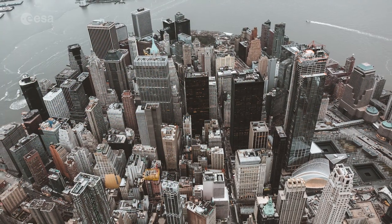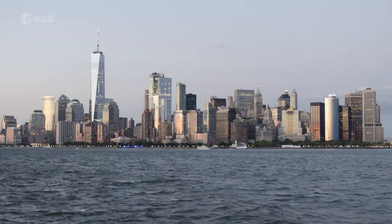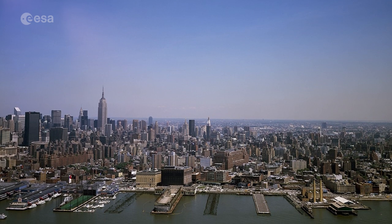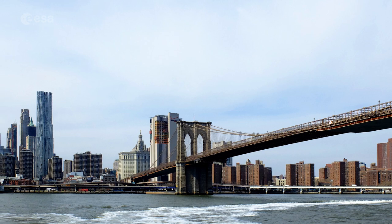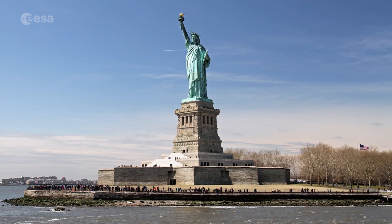New York City's 900 kilometers of shoreline border the ocean, rivers, inlets and bays, and a harbor that is home to one of the largest ports on the East Coast. Like many other cities that border an ocean, New York is at risk of flooding due to rising sea levels.